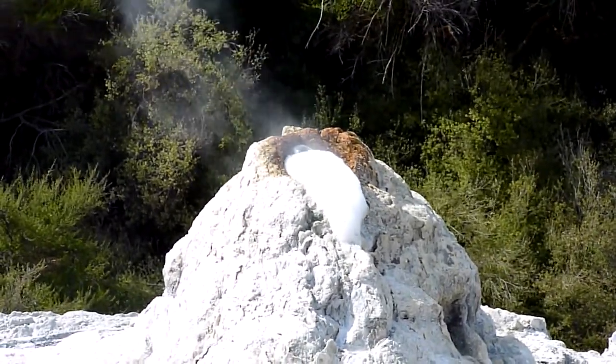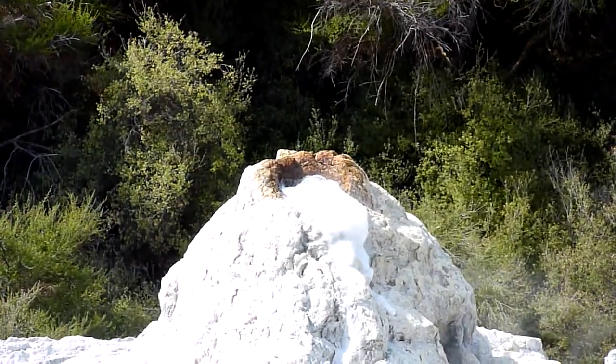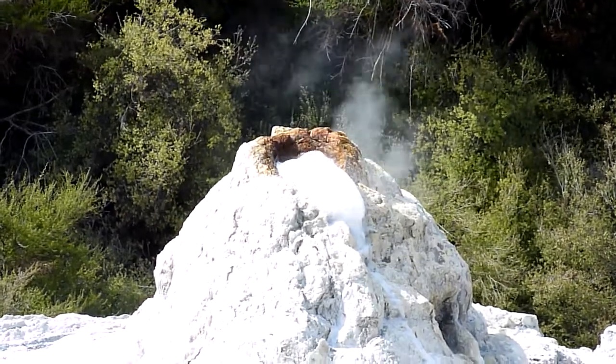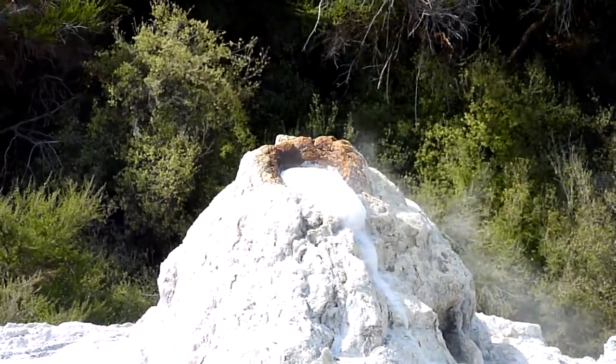The geyser itself, when it erupts, will start teetering at about 5 metres height and usually reach heights of up to 10 to 15 metres. And depending on how much water and pressure is underneath us, it can also reach heights of up to 20 to 25 metres.